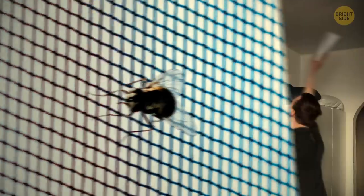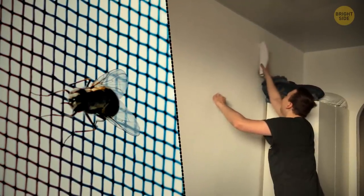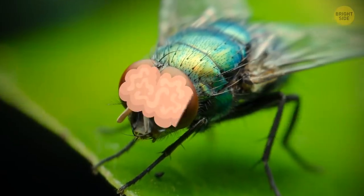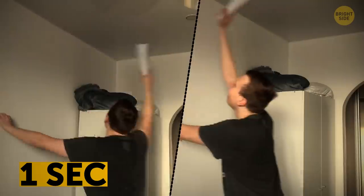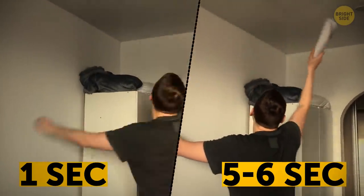Flies actually have a pretty normal speed for their size. You're just a bit too slow. A tiny fly brain reacts several times faster than yours to what it sees. One second to the fly feels like five or six to you.